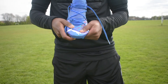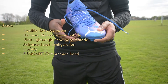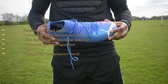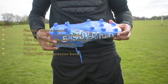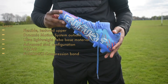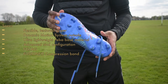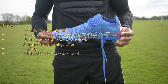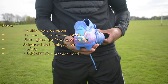When it comes to the Puma Future Z 1.2, you have a much simpler boot. There's a flexible textured upper to enhance grip on the ball, a Dynamic Motion System outsole for freedom of movement and support, an ultra-lightweight TPU-based material for support and comfort, and an advanced stud configuration for enhanced multi-directional traction. The outsole is also FG/AG so it can be used on firm ground and artificial surfaces, and it has a lace closure for a snug fit.